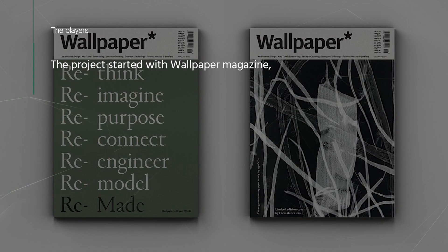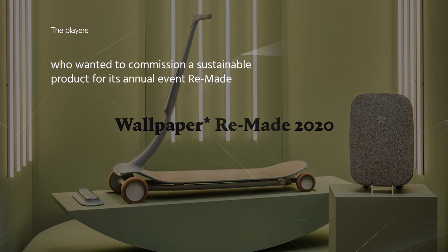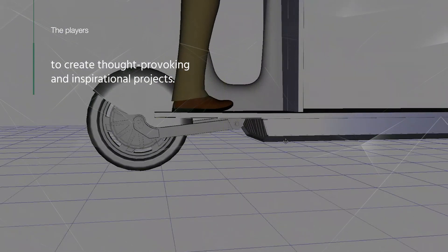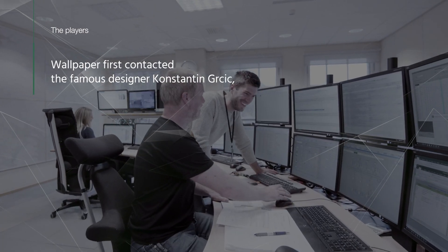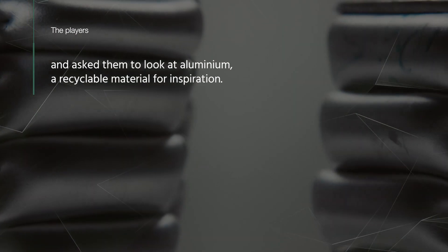The project started with Wallpaper magazine, who wanted to commission a sustainable product for its annual event, Remade — combining the best designers, car makers, architects and engineers to create thought-provoking and inspirational projects. Wallpaper first contacted the famous designer Konstantin Grikic and asked him to look at aluminium, a recyclable material, for inspiration.